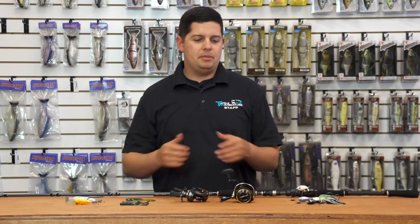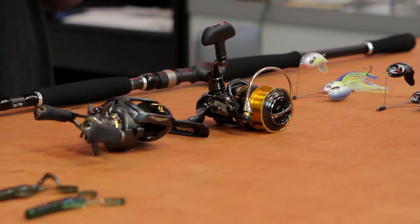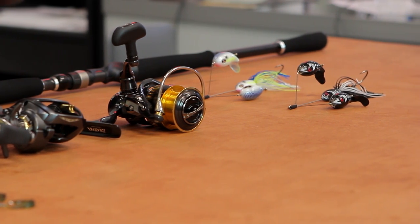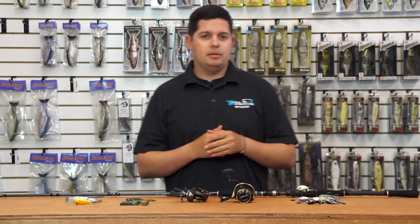What's up guys, this is Jake with this week's episode of What's New at Tackle Warehouse. Got a little bit different one for you this week — we're going to go over some early release iCast stuff, some products that are available right now, and some stuff that's going to be available for pre-order.